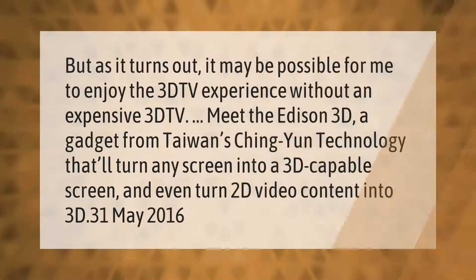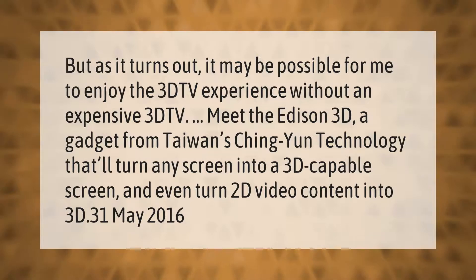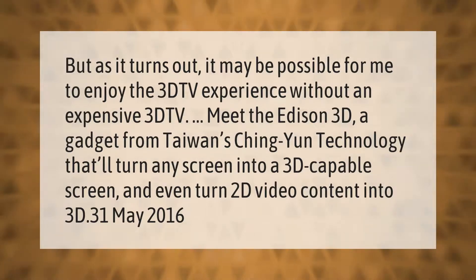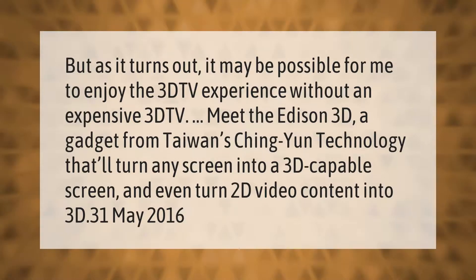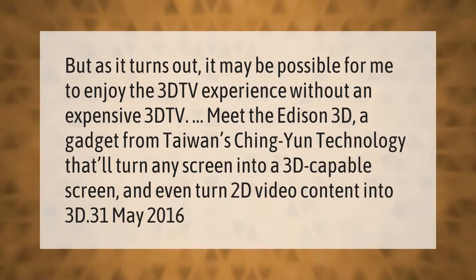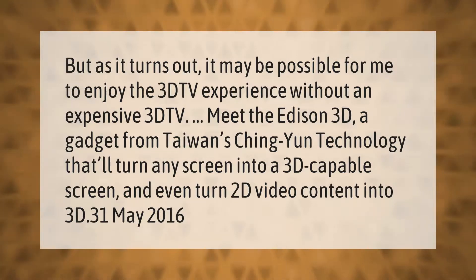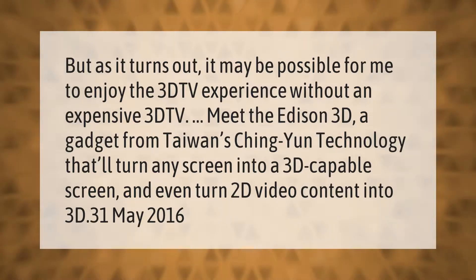It may be possible to enjoy the 3D TV experience without an expensive 3D TV. Meet the Edison 3D, a gadget from Taiwan's Ching Yun Technology that'll turn any screen into a 3D-capable screen and even turn 2D video content into 3D. May 2016.